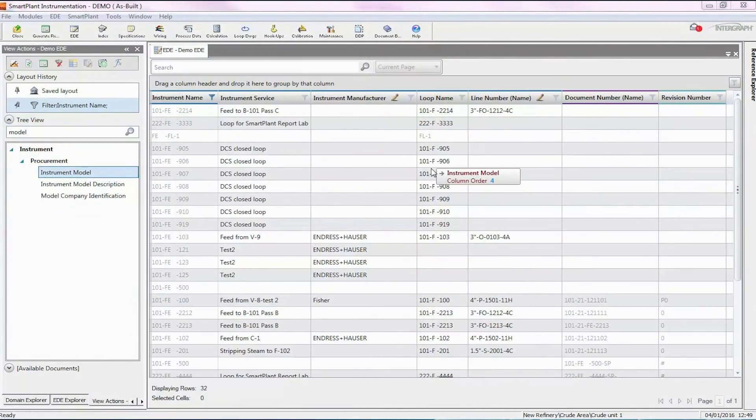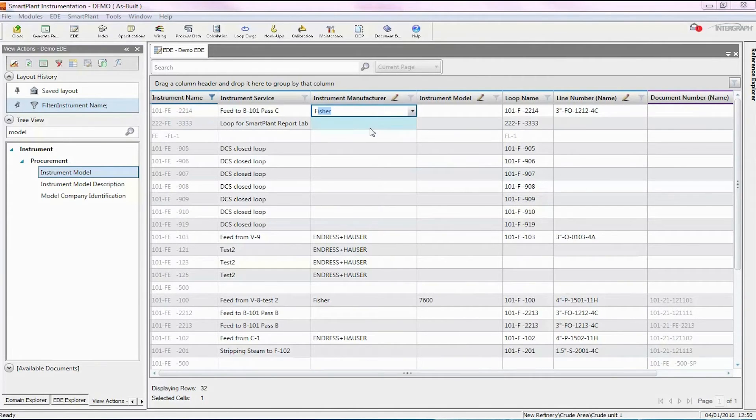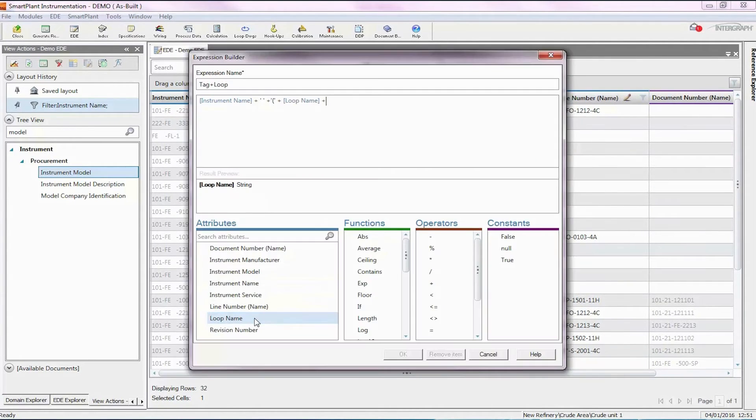The majority of our time on projects is around data loading and data validation. SPI 2016's engineering data editor is going to give us the ability to load data quicker, validate the data as it's being entered, and make us more productive in those areas.